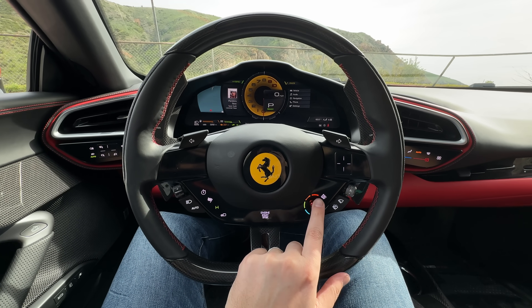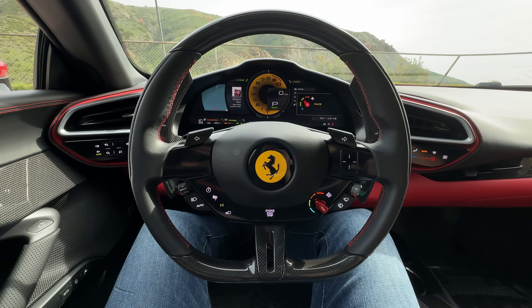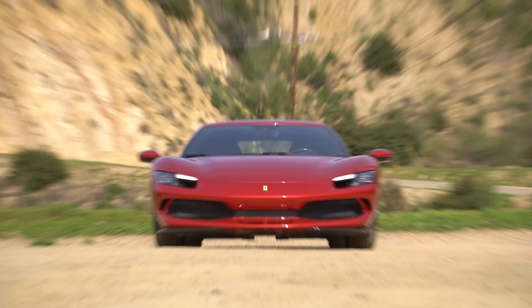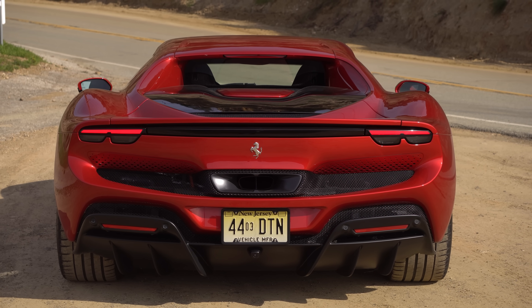We have a Manettino, which is your drive mode selector for sport and race modes. We also have the E-Manettino, which is actually a touchscreen for more race modes. Back to styling — headlights look cool, nice clean lines. And the back has clean lines on the tail lights too.